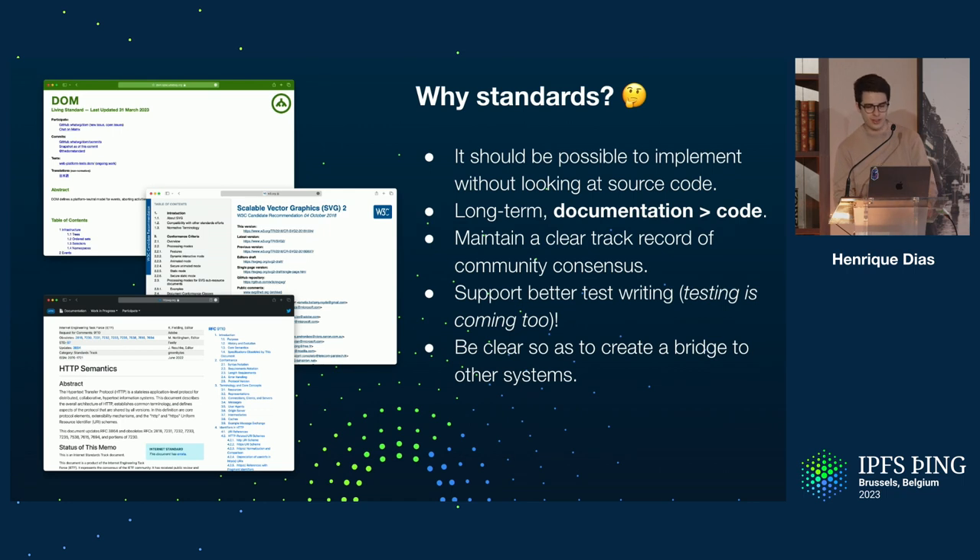Why did we do this? Why a standard? Well, it should be possible to implement something without having to look at Google and other things. In the long term, documentation will be better than code because code might have bugs and might not be clearly readable for everyone. Documentation is always good. We will also be able to make a clear track record of everything — all the consensus, all the decisions that were made.